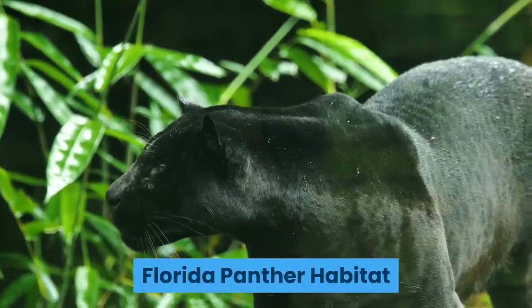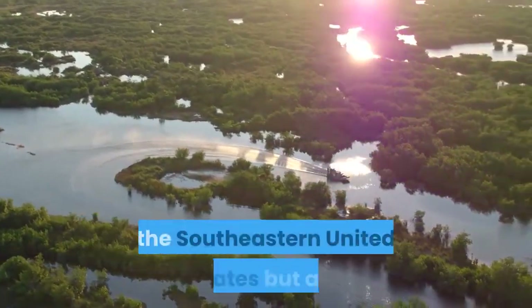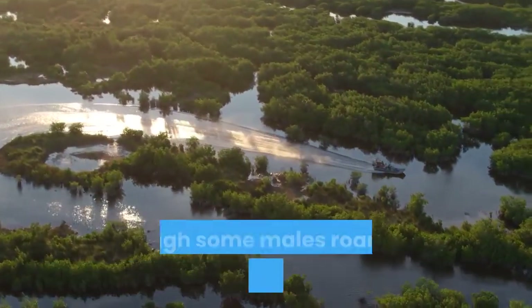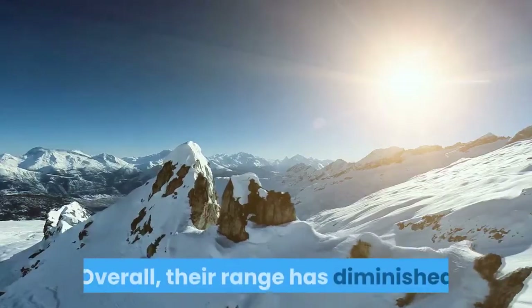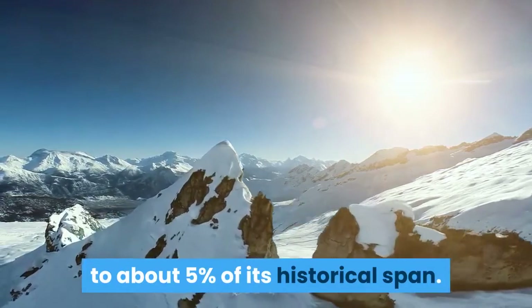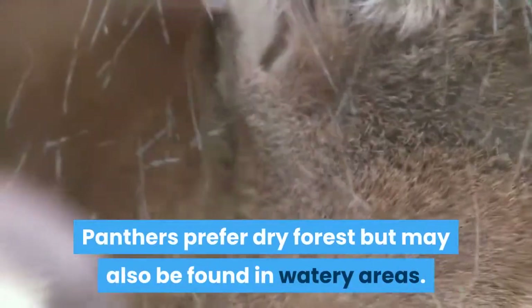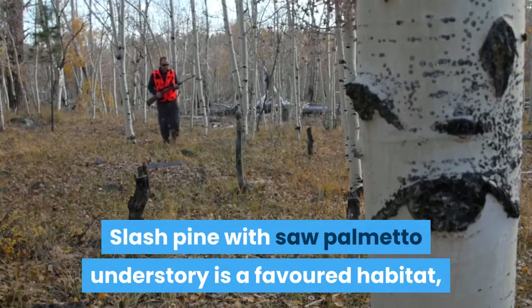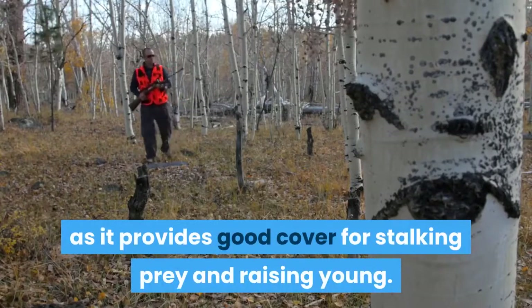Florida panther habitat: Florida panthers traditionally lived throughout the southeastern United States but are now isolated in the South Florida area, though some males roam as far as North Florida. Overall, their range has diminished to about 5% of its historical span. Panthers prefer dry forest but may also be found in watery areas. Slash pine with saw palmetto understory is a favored habitat, as it provides good cover for stalking prey and raising young.